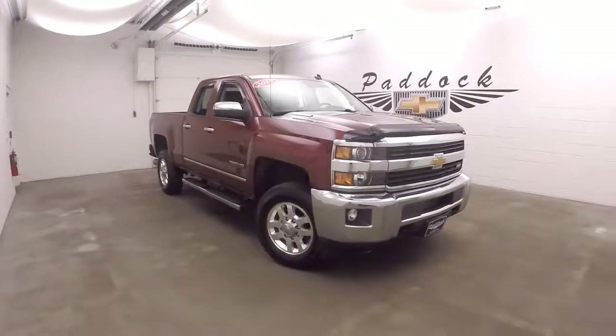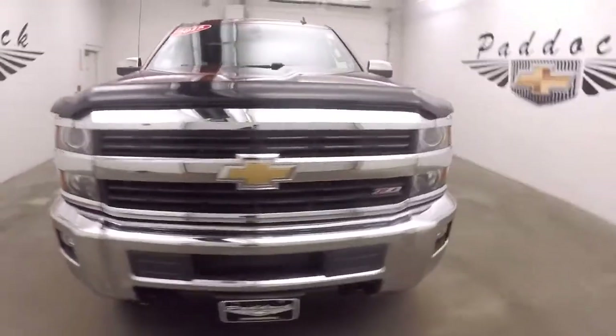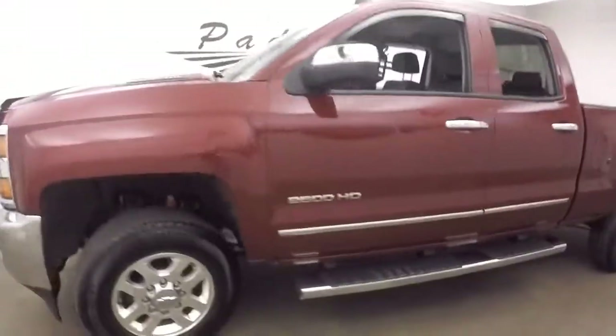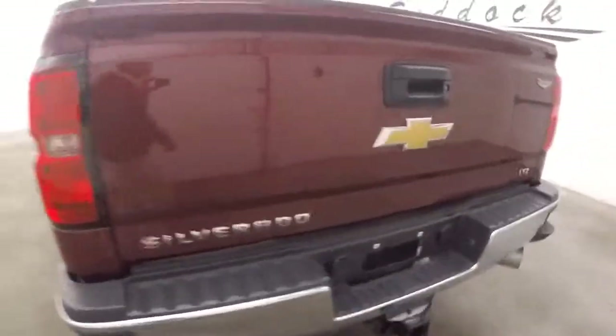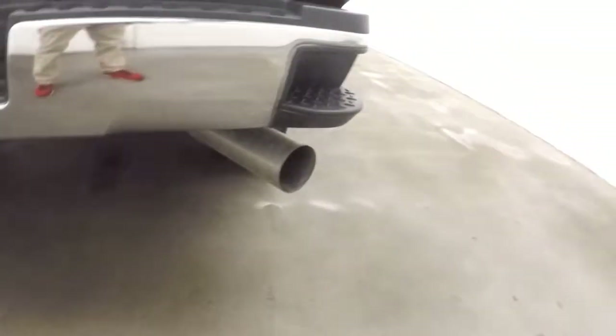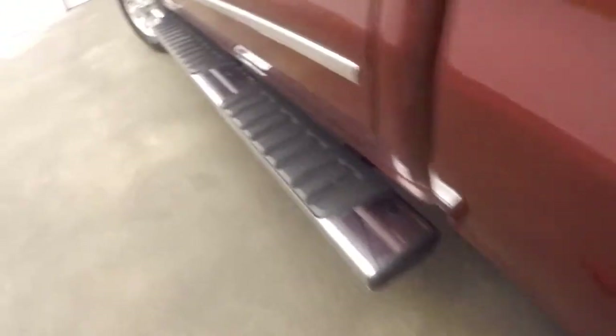This is a 2015 Chevy Silverado 2500 HD with the Z71 off-road package. Nice alloy wheels, decent tires, and nice running boards going down the side. This is the LTZ, so it is fully loaded. Very nice bed with a bed liner, a nice strong trailer hitch, and there are the running boards going down the side.